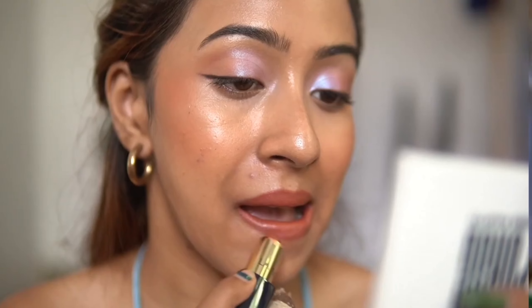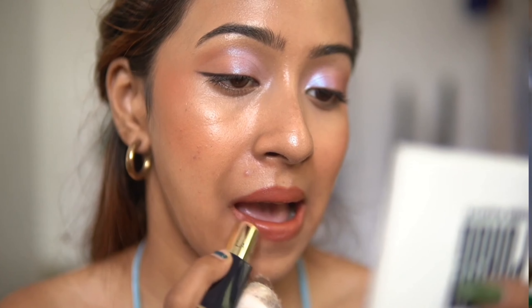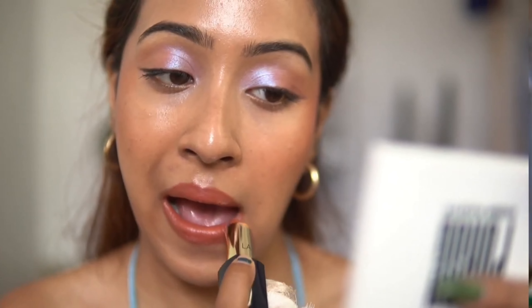Whether you have light, medium, dark, or dusky skin, you can wear this shade. You can pair it with a deep dark brown liner, or just use it alone like I did today. It's very comfortable to wear and it feels like the kind of lipstick that goes with everything — totally day-to-day wearable.